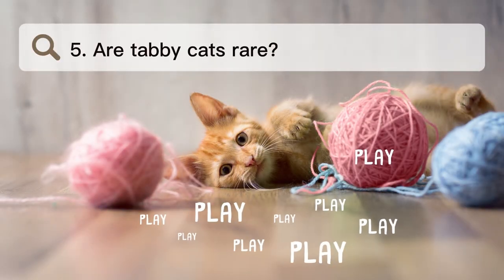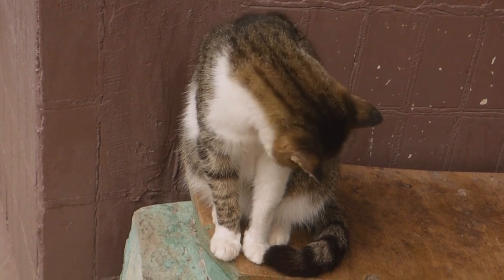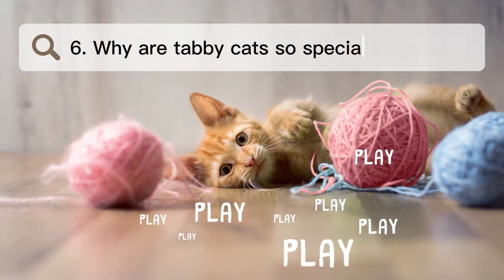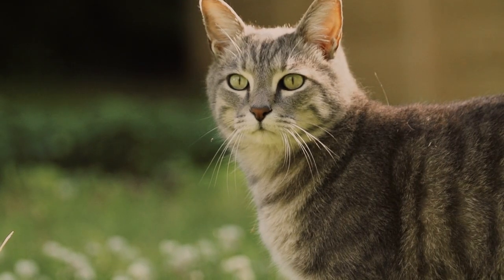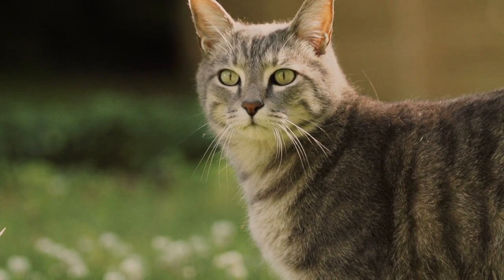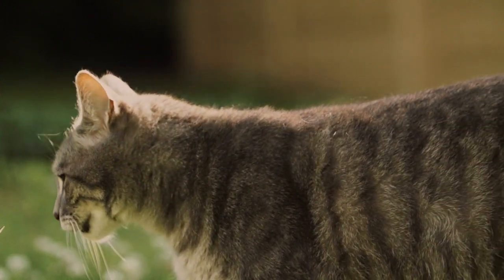Number 5. Are tabby cats rare? The tabby design is found in many official cat breeds. It is also a characteristic of Landrace cats, which make up most of the cats in the world. Number 6. Why are tabby cats so special? When it comes to their personalities, tabbies are thought to be friendly, happy-go-lucky, smart, sassy, very loving, and great pets. Red tabbies, which are also known as orange, ginger, and marmalade tabbies, can be bossy and strong-willed.